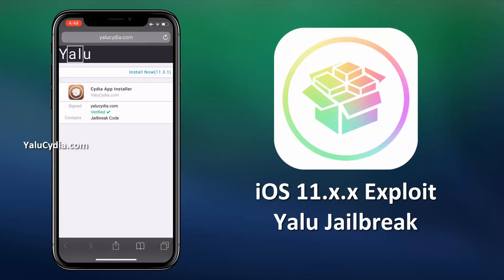Now, this is how the Yalu jailbreak looks like. Here you will see the version of iOS installed on your iPhone or iPad. You need to click on this Install Now button and then wait for the tool to generate the Cydia for your device. The generated Cydia will be unique for each device to keep it unpatched.